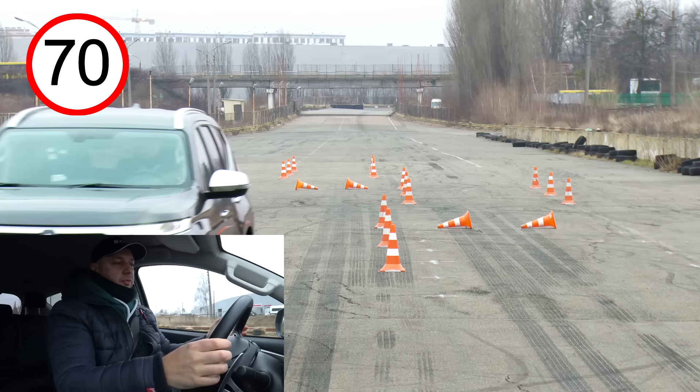I've passed the test at 70 kilometers per hour and will not go further — it's already good enough, and the road width for such a big vehicle at high speeds might not be sufficient.